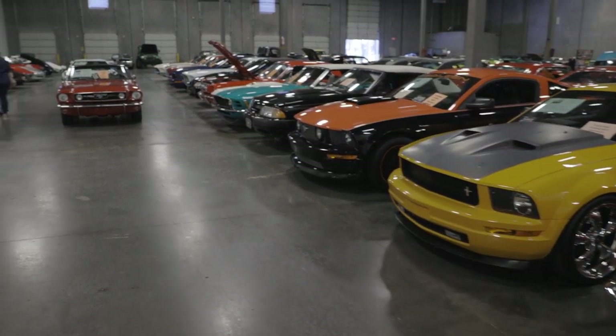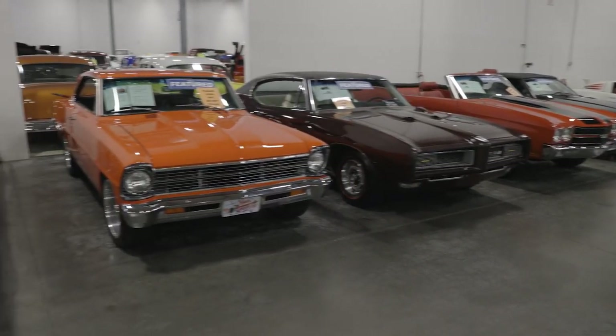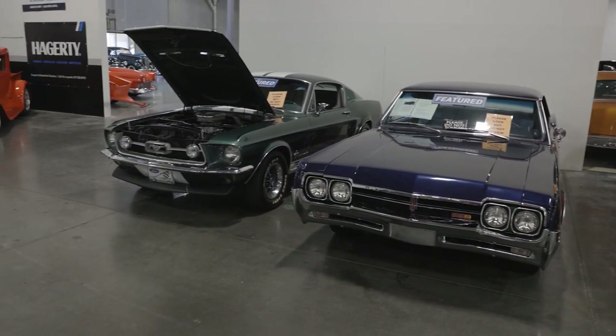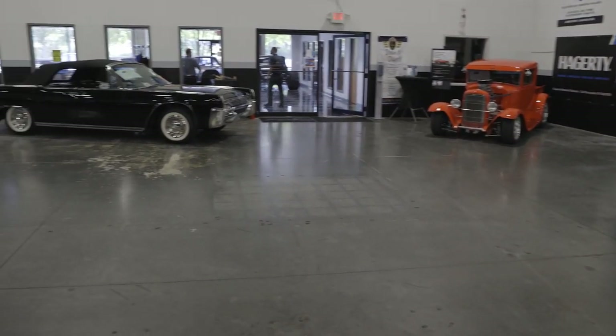On this side, we have a Corvette row, but we also have additional featured cars here as well. Again, the feature program is something that's really, really good for our consignors. There's a benefit there if you would like to enter that program.